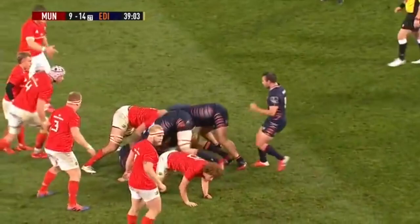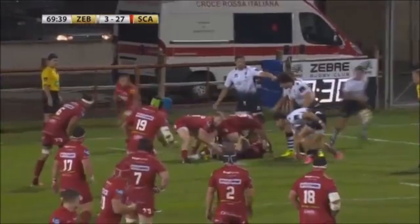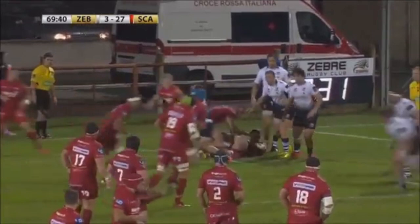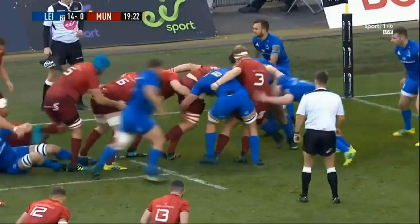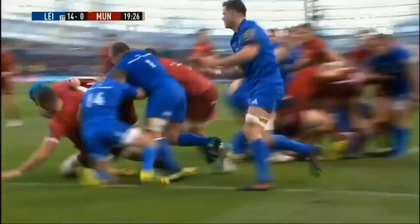One against the throw from touch as well. Frustrating from Munster in this. Serious hit — playing advantage, there's another advantage coming here. Tyg Byrne's going for the line.